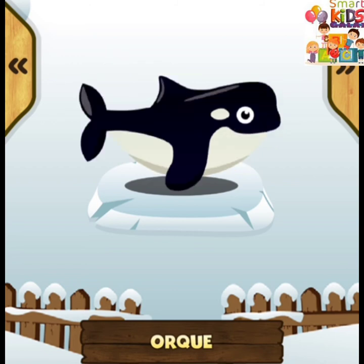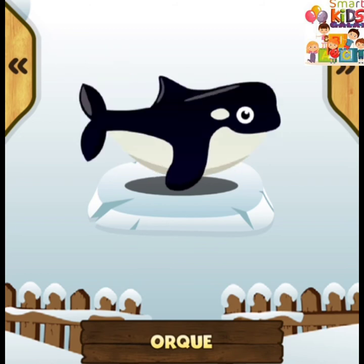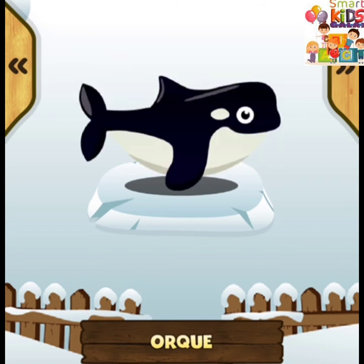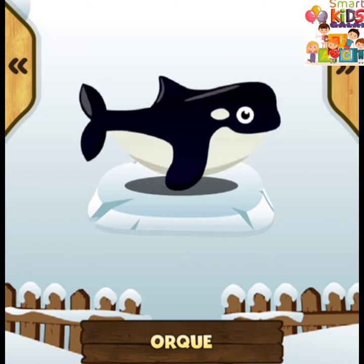Orque ! L'orque appartient à la famille des dauphins. L'orque mange des poissons, des calamars et des mammifères marins. L'orque vit dans les eaux froides.